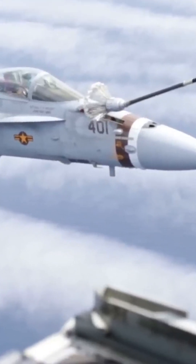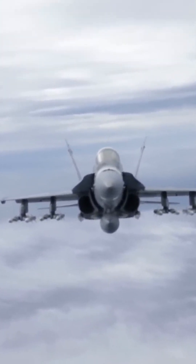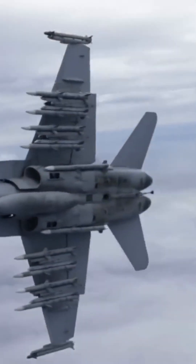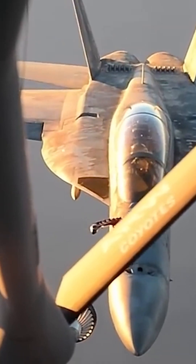Carrier-based operations: the F-18 Hornet is designed for carrier-based operations, meaning it can take off and land on carriers. Carrier compatibility is critical to naval aviation as it allows aircraft to be deployed at sea, providing flexibility in force projection capability for the Navy.